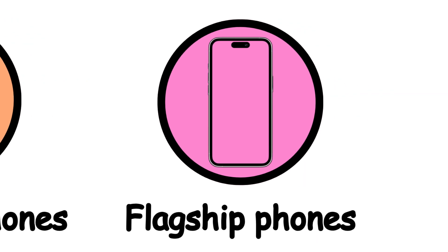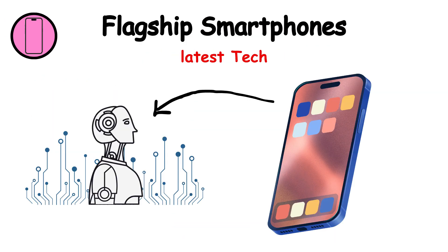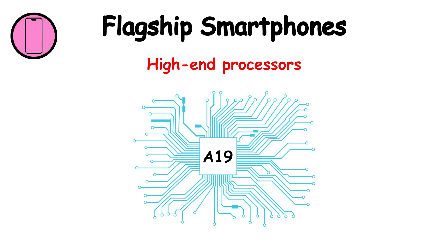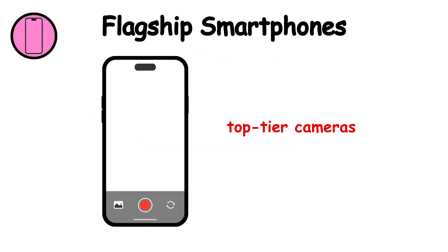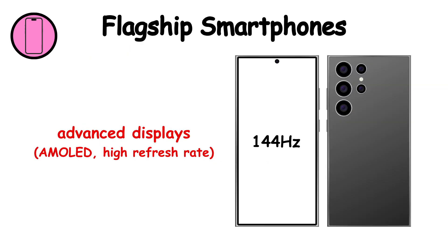Flagship smartphones are top-of-the-line smartphones with the latest technology and premium features. Key features include high-end processors, top-tier cameras, advanced displays, high refresh rate, and premium build quality.